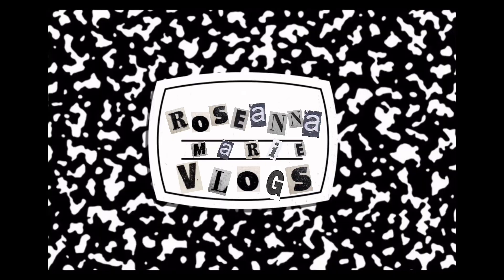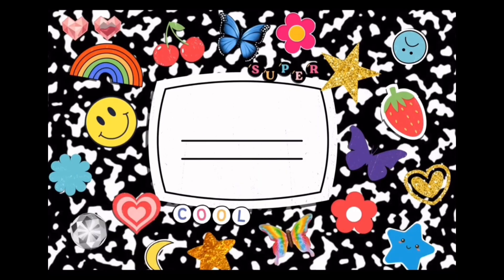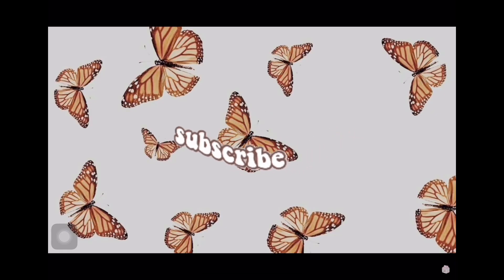Hey guys, it's me, Rosanna Marie. Welcome back to my channel. As you can tell, I'm in a new intro, I'm in a new scenery. Where am I? Who is she? Who is this girl? I'm still Rose, but I'm at Myrtle Beach.